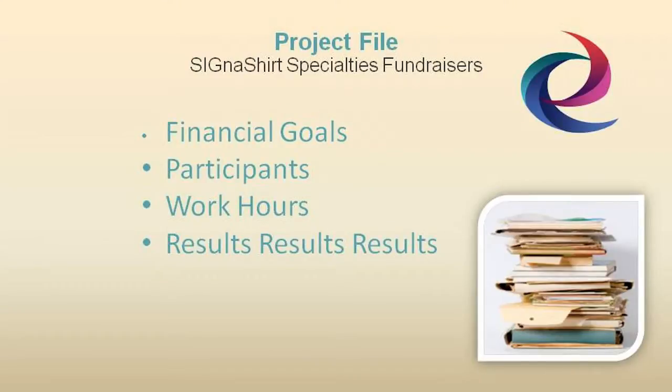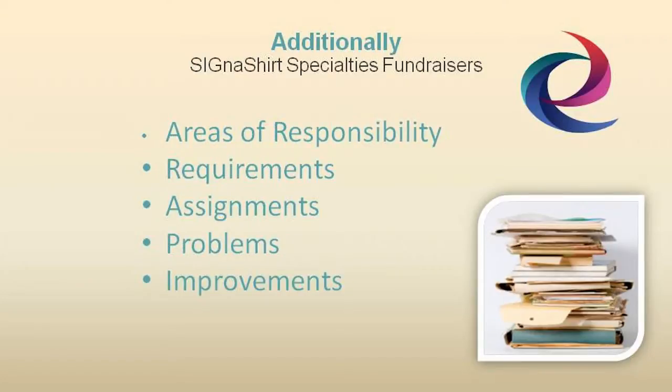Each fundraising project file should also contain a permanent record of financial goals along with the results and number of participants, with records indicating their total work hours. And a breakdown of areas of responsibility, support requirements, committee assignments, a list of problems encountered, and your recommendation for future improvements.